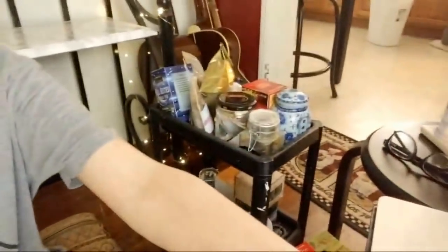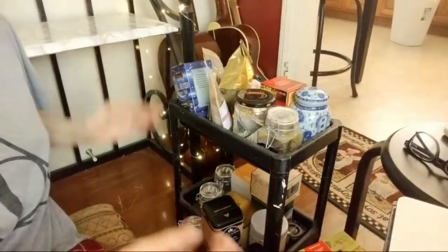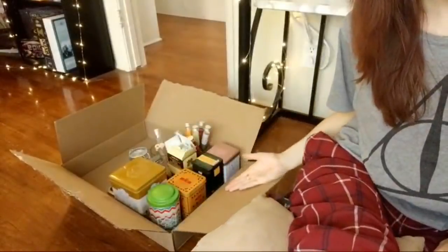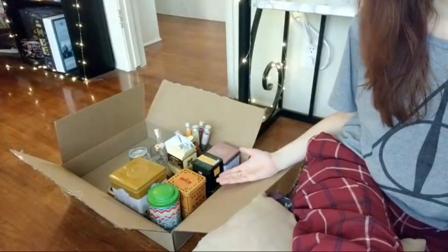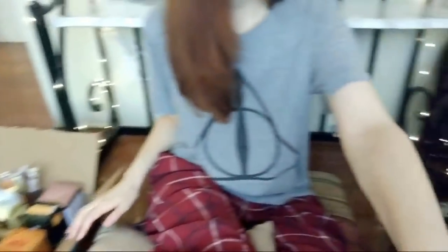This is what I'm keeping, and this is what I'm not keeping — potentially going to give to local friends or use for beauty product purposes. About five or six of the ones I'm keeping are almost gone, so I'm going to prioritize finishing those first because it will free up more space.